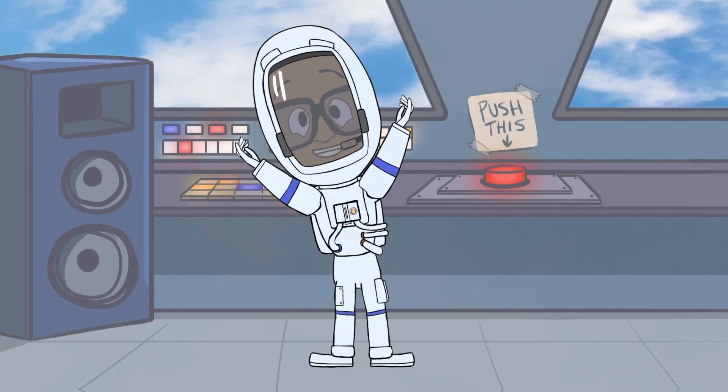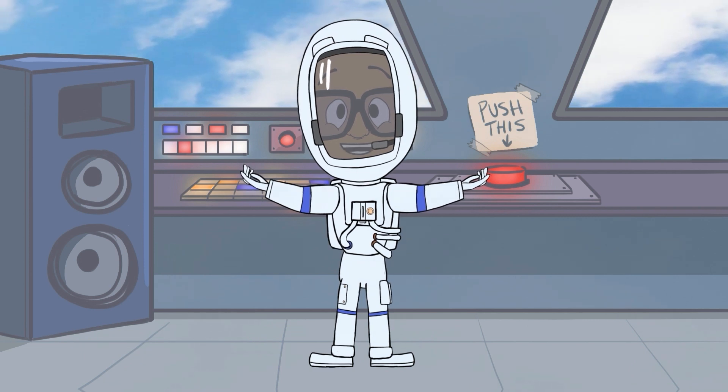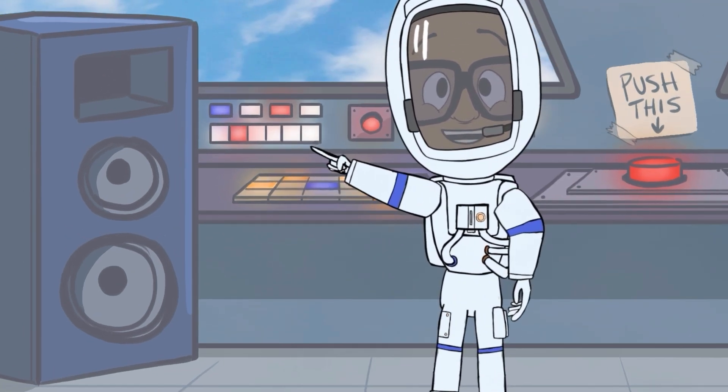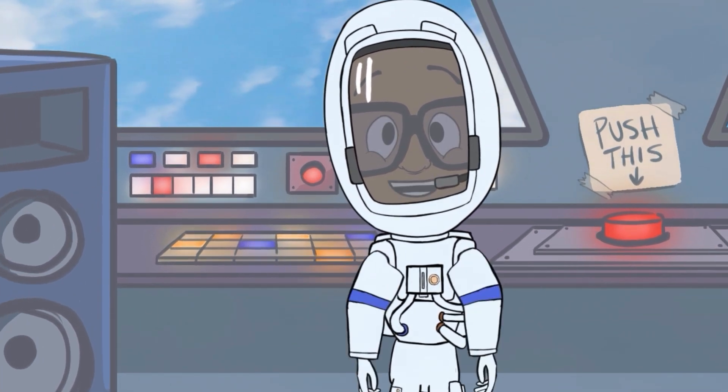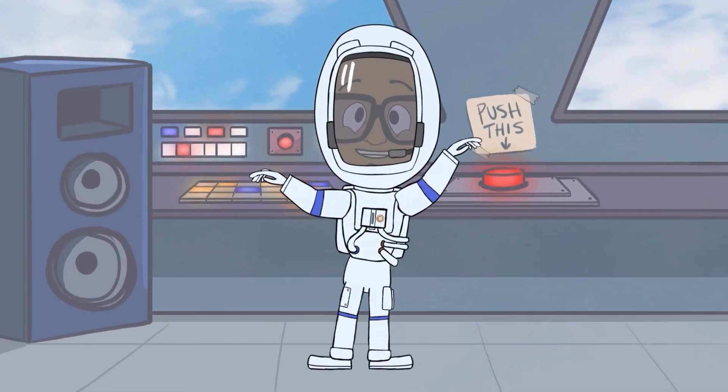Hey family, I got some great news today. I just got a brand new spaceship. Check it out. It's got speakers, an anti-gravity button, and hey, what does this button do? Whoa, mama!